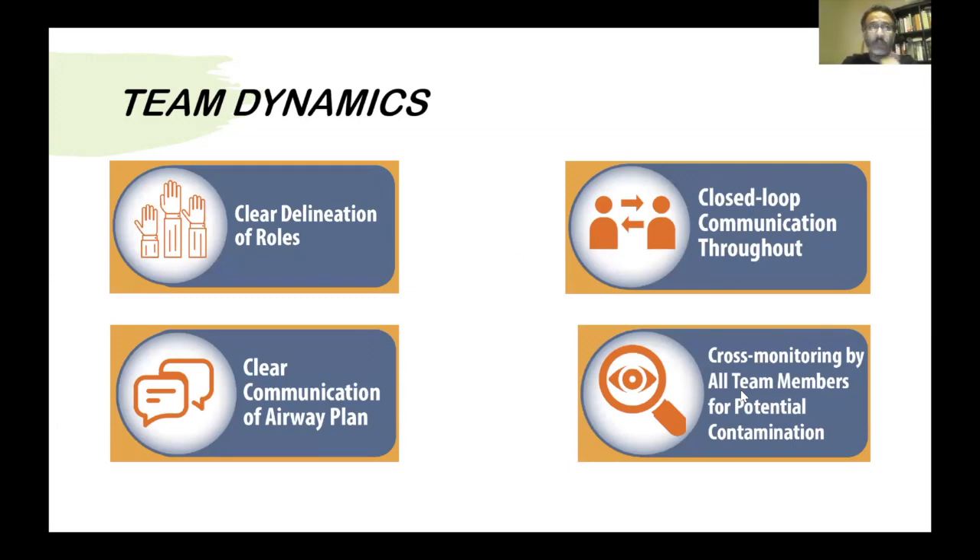Establish clear roles for all three team members and use closed-loop communication: step one done, drug given, size ready — clear communication between the team inside the room. If you've agreed on a rapid sequence induction, communicate clearly at each step: succinylcholine given, fentanyl given, muscle relaxant given, sedation given — whether it's ketamine or propofol. Clear communication about every step from all three people inside the room.